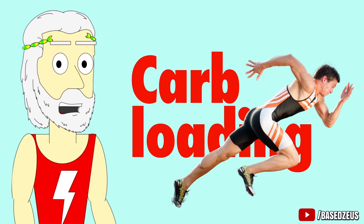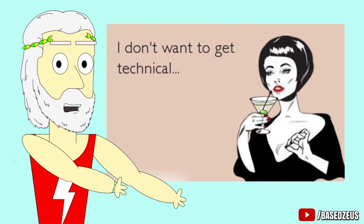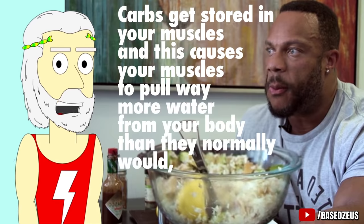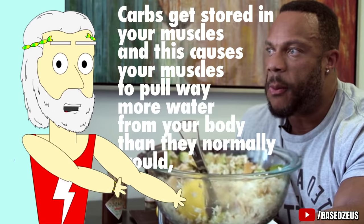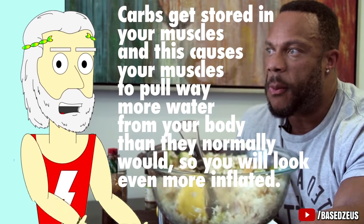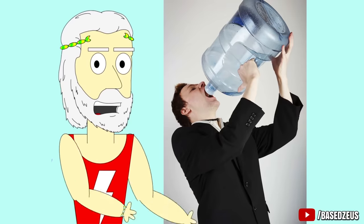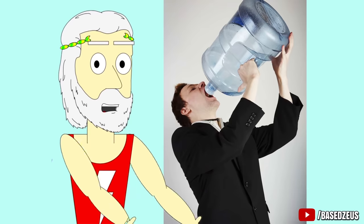Number 1: Carb load. Carb loading is what athletes do all the time for better endurance. Carb loading is pretty much just eating a fuckload of carbs before you need to perform at a high level. Carbs get stored in your muscles, and this causes your muscles to pull way more water from your body than they normally would, so you will look even more inflated. But you have to be hydrated for this to work, so definitely combine this tip with the tip I'll talk about later in the video.